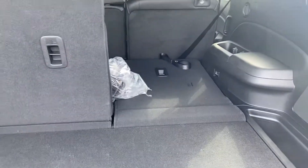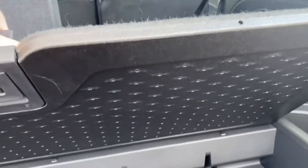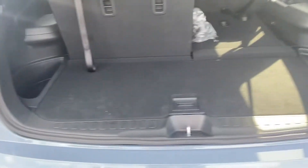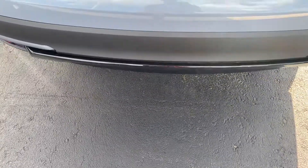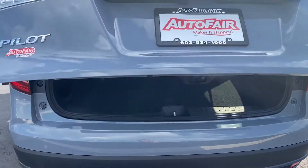You can fold down the third row to create more of a trunk space versus seating space. This part can open right up and gives you a little bit of storage. This is also reversible, so if you have wet towels or something back here, you're not getting it on the carpet. Kick power tailgate — put your foot right down there and the tailgate will automatically close.